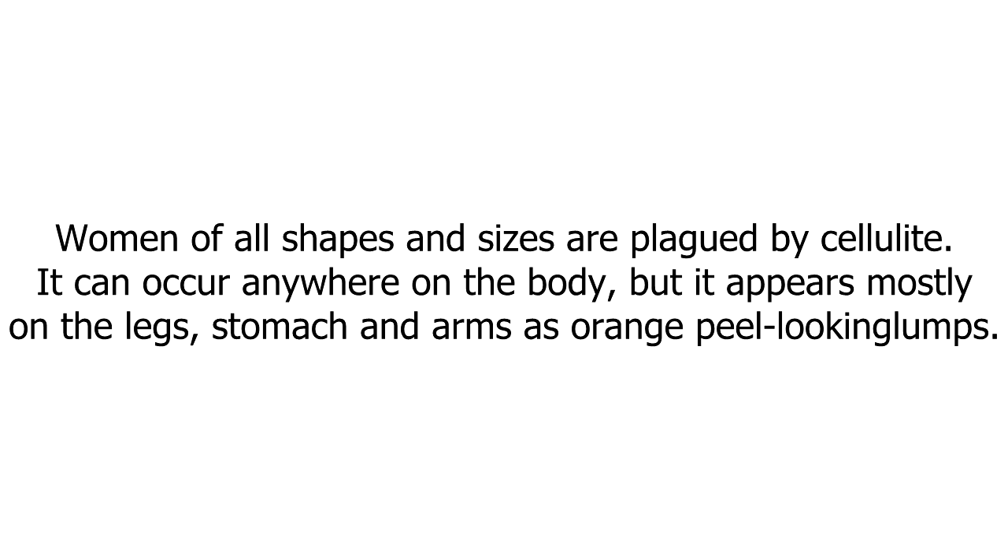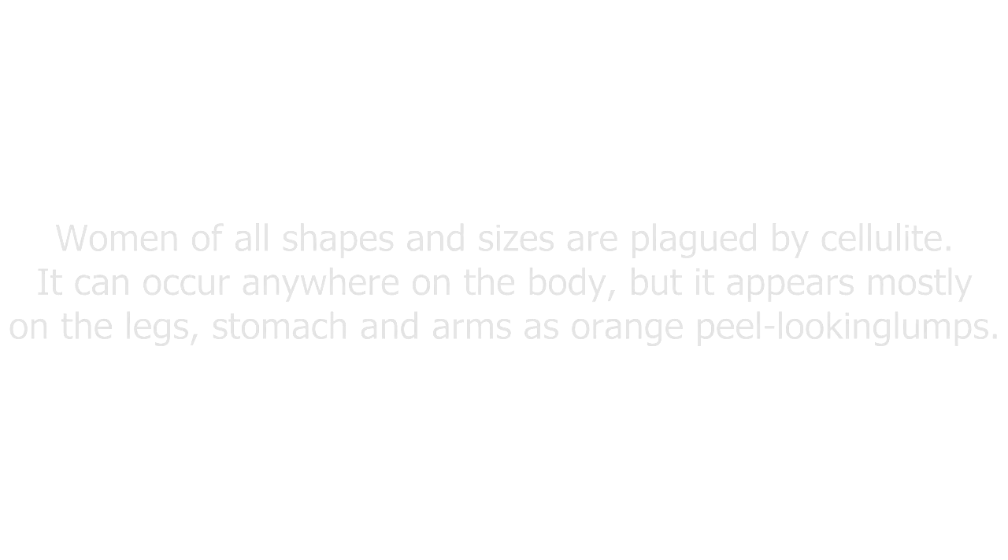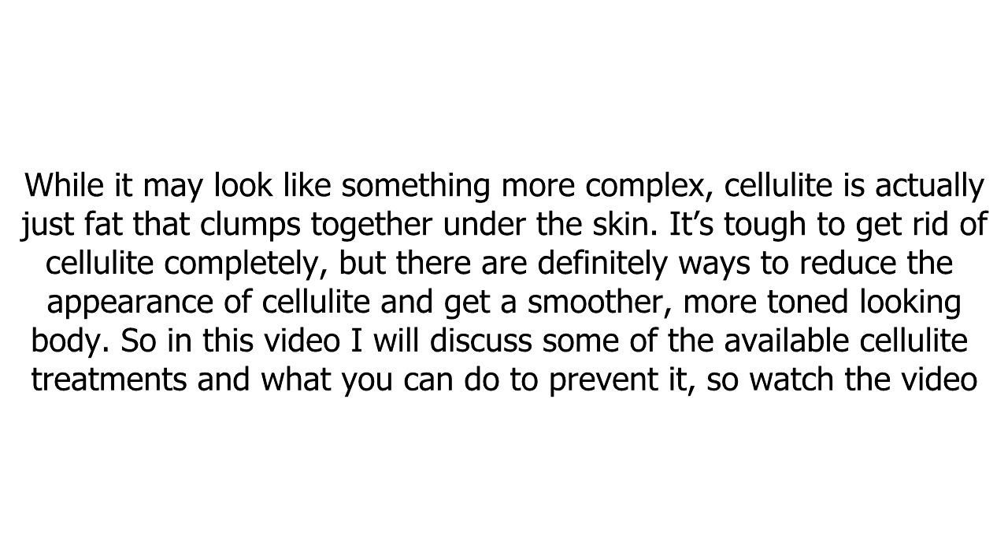Women of all shapes and sizes are plagued by cellulite. It can occur anywhere on the body, but it appears mostly on the legs, stomach, and arms as orange peel-looking lumps. While it may look like something more complex, cellulite is actually just fat that clumps together under the skin.